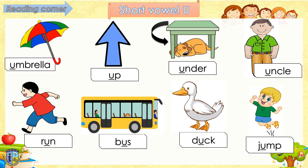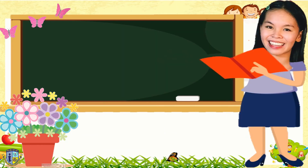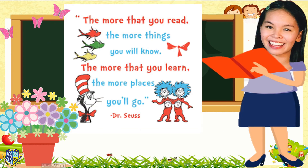Thank you so much for following, teacher! That answers our lesson for today. Kids, don't forget the short vowel sounds and the new words we've learned today, okay? Remember, the more that you read, the more things you will know. The more that you learn, the more places you will go. Goodbye, ICFI kids! See you again!